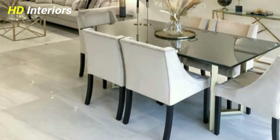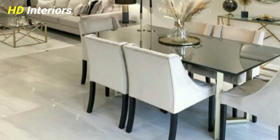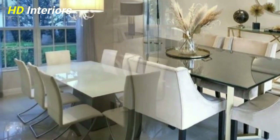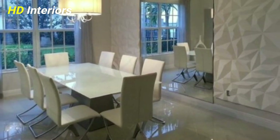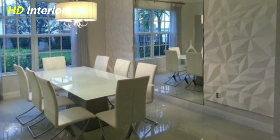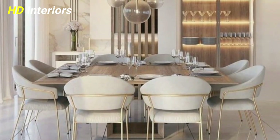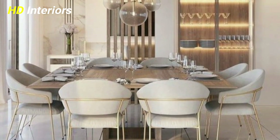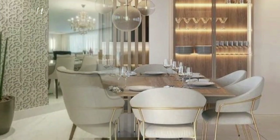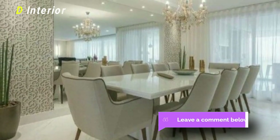In the open living area, functionality comes first, and the multifunctional dining table fulfills several roles. It is used to eat, to write homework, or to convert the dining area into a home office. Extendable and foldable, the dining table offers flexible solutions for every room situation.